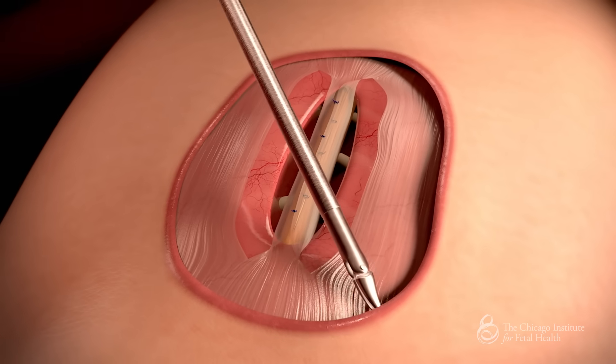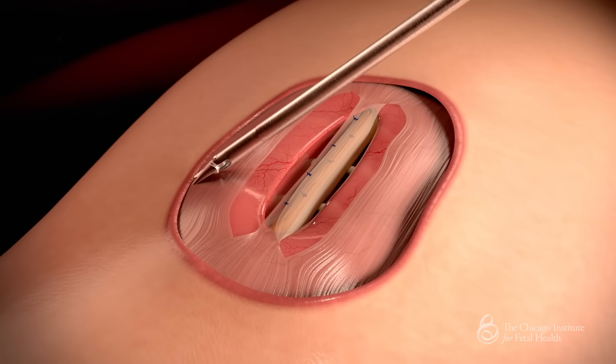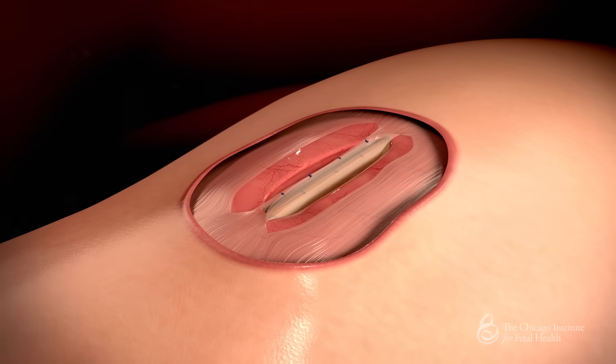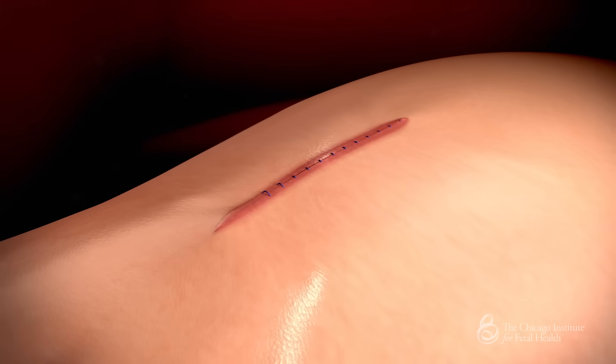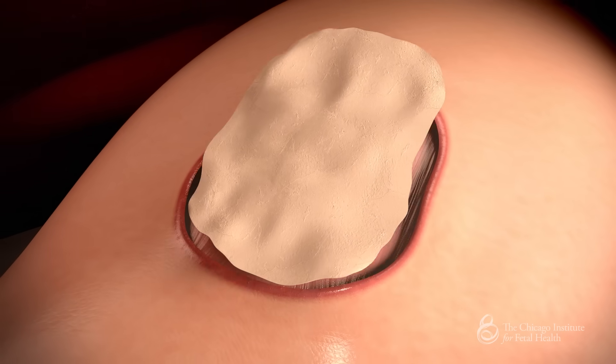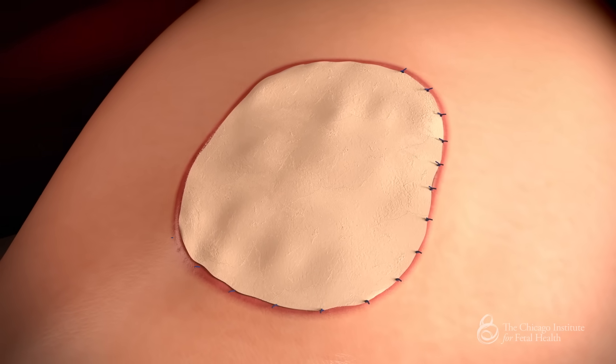Lastly, the skin is undermined and closed in the midline. Occasionally the defect is too large to allow primary skin closure; in this situation a patch is used to close the skin opening.